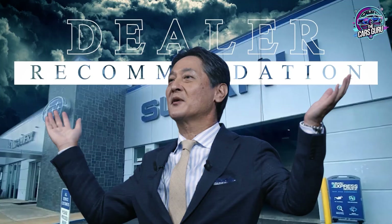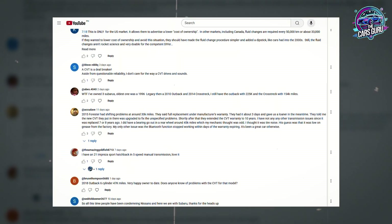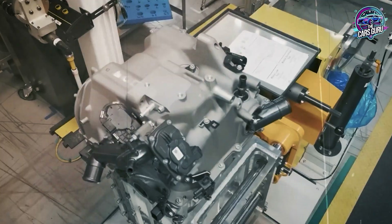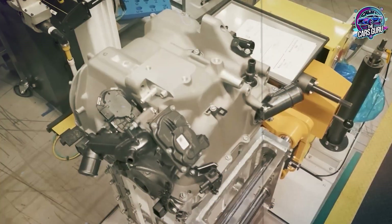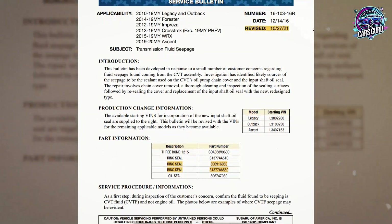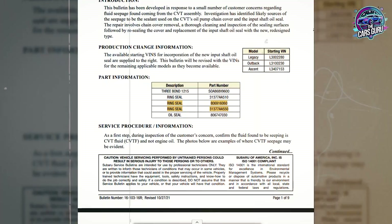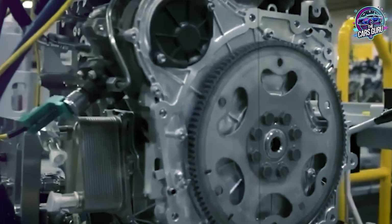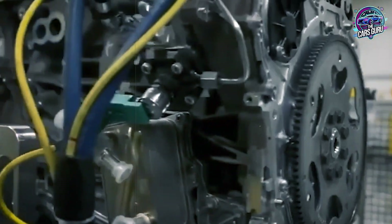If you're following dealer recommendations or confused about those 30,000 versus 100,000 mile debates in the comments, this information will either save your transmission or prove it's already too late. All technical service bulletins, fluid specifications, and maintenance data referenced today are linked in the first comment below — official Subaru documentation and independent analysis you can verify yourself.